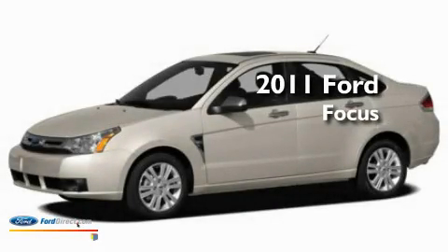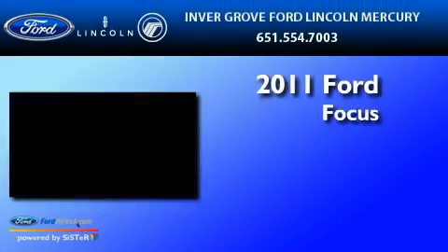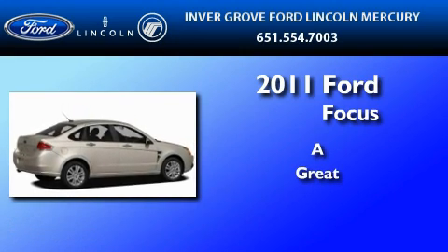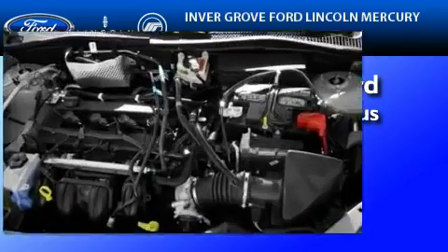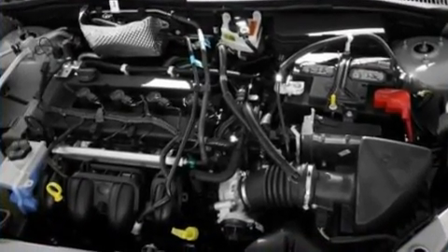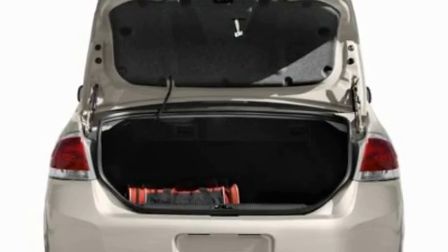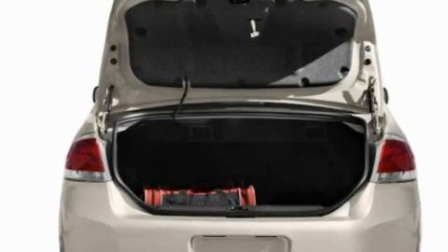This is a brand-new 2011 Ford Focus. Its top features include an auto-dimming rearview mirror, keyless entry, an external temperature gauge, and a four-speaker stereo system.